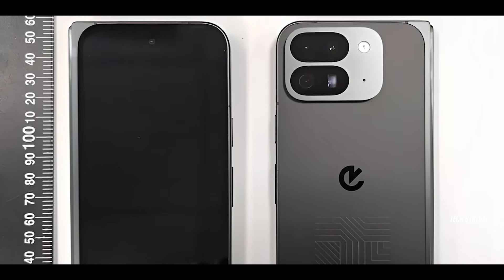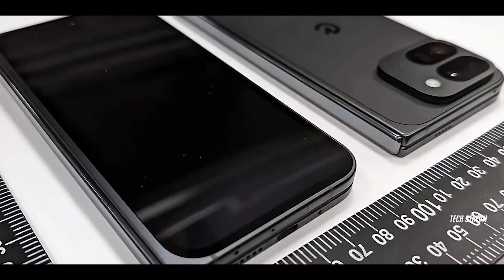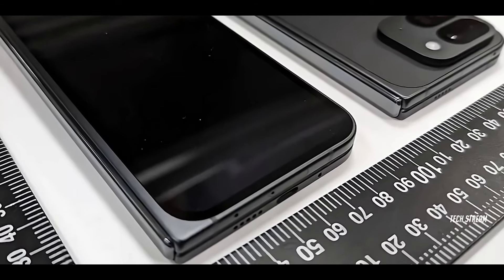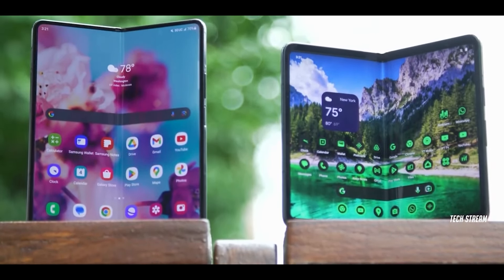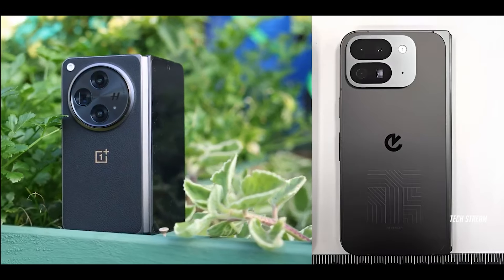Hey everyone, welcome back to our channel! Today we have some juicy leaks and exciting news about Google's next big thing in the foldable phone market. That's right, we're diving into the all-new Google Pixel 9 Pro Fold. This is shaping up to be a game changer, and we can't wait to share all the details with you.